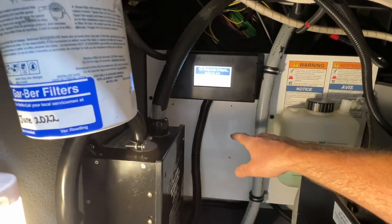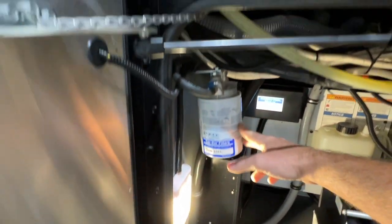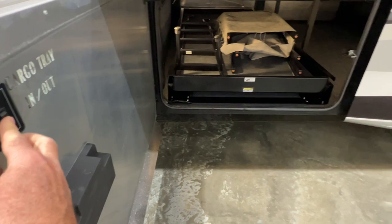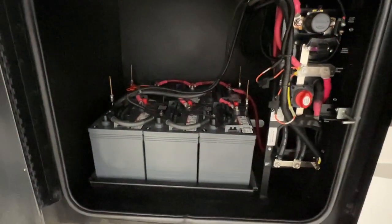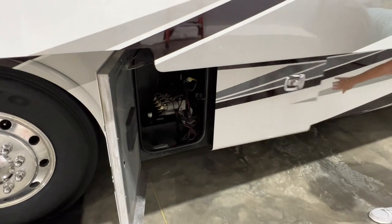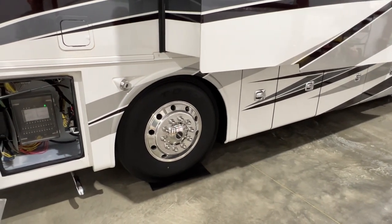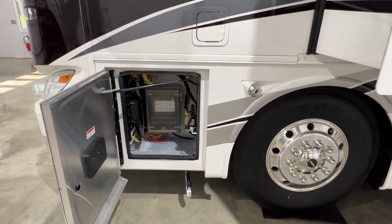This is what you get with the new AquaHot system — it's real nice, shows you the status digitally. There's your overflow tank and a brand new filter. All new batteries for the inverter — those are Duracell high-quality batteries hooked up to a 2800-watt PureSign inverter that runs the whole coach. There's your hydraulic system for your leveling jacks. It does have a hydraulic leveling system and an air leveling system, which is real nice if you're in a campground with soft ground — you can level the coach without putting your legs down. It uses the air suspension to level.